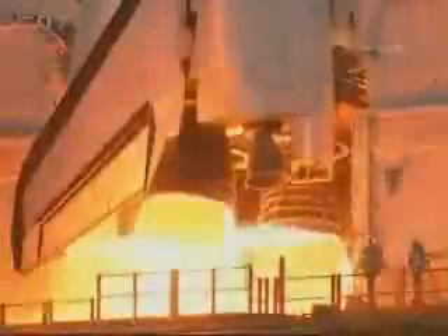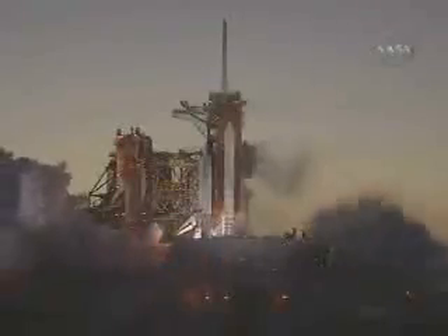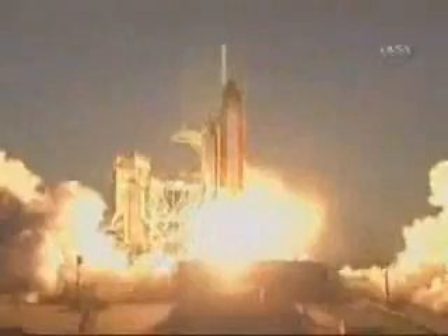6. 4. 3. 2. 1. And liftoff of space shuttle Discovery, taking the space station to full power for full science.